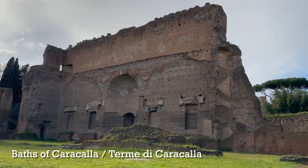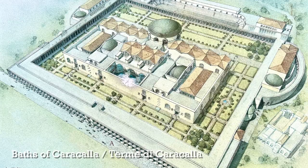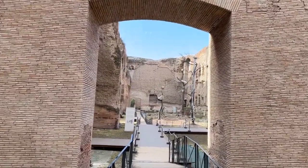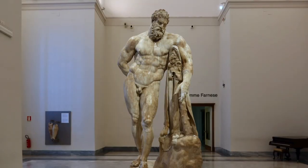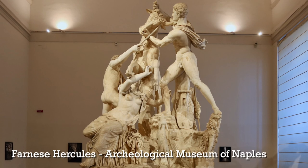The first Roman ruin I want to tell you about is right near the Colosseum, just a couple of blocks from here. It's the Baths of Caracalla. The ancient Romans loved to enjoy their public baths, and Caracalla was an emperor in the early 3rd century who built an incredible, enormous bath complex which you can visit today.